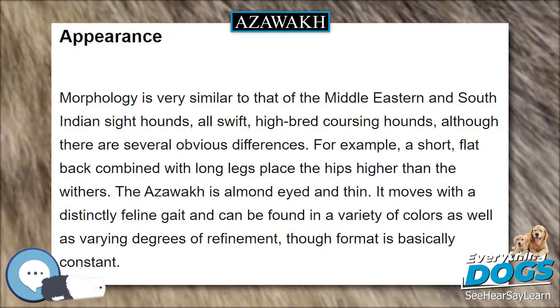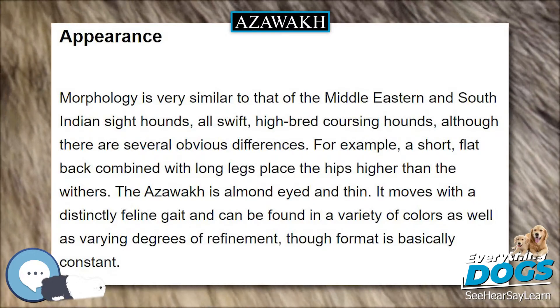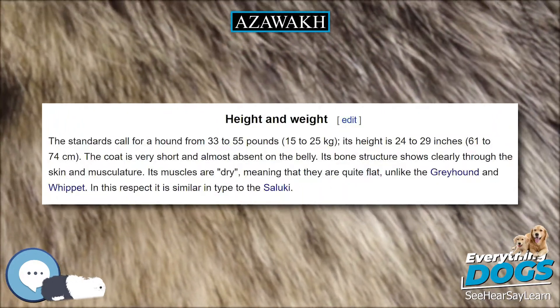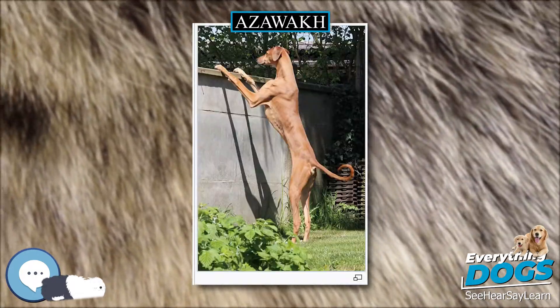This region includes the Azawa Valley for which the breed is named. While commonly associated with the nomadic Tuareg people, they are also bred and owned by other ethnic groups such as the Fula, Bella, and Hausa.